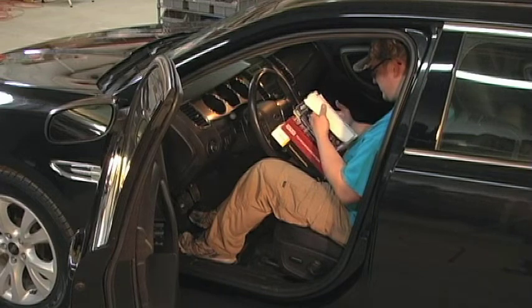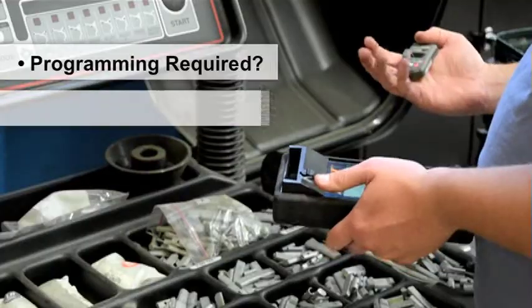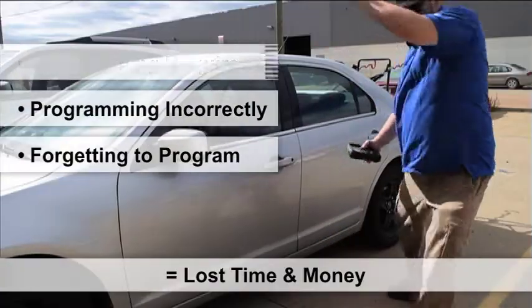Gone are the service technician complaints of not knowing that sensor programming is even required, programming the sensor incorrectly, forgetting to program the sensor, and lost time and money.